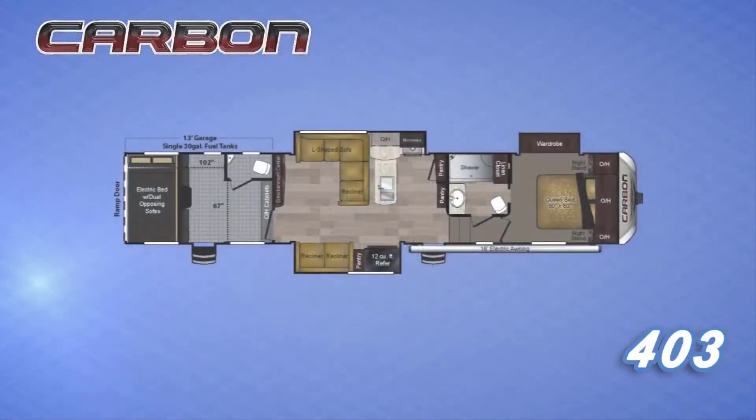I'm really excited about this Carbon 403 because it's got more living room space than anything we've ever done, a separated kitchen and living room, and still plenty of garage space with a 13-foot garage. This is going to be a home run floor plan. Thank you for taking the time — I challenge all of you to go to Keystone RV to learn more about our Carbon floor plans.